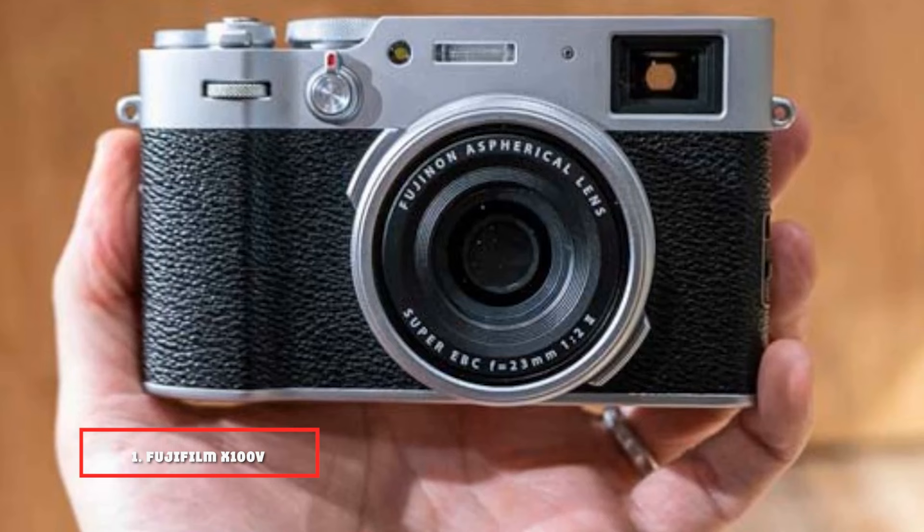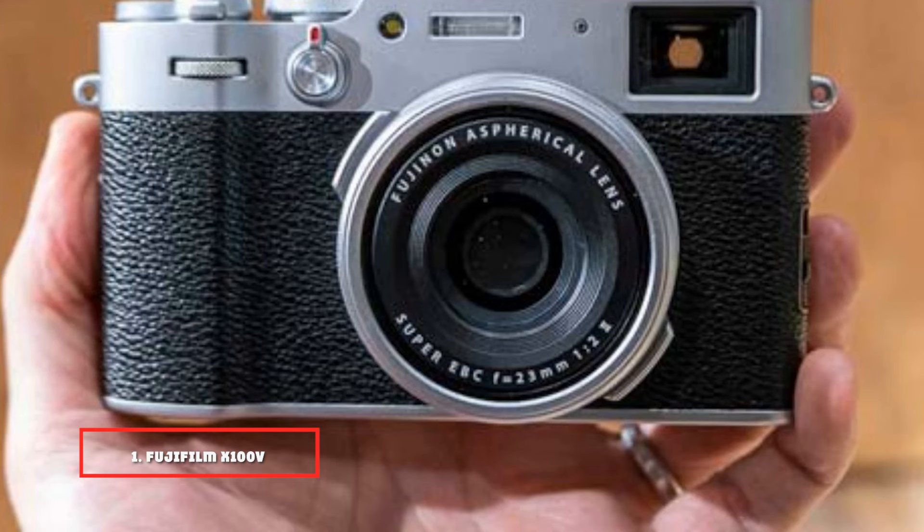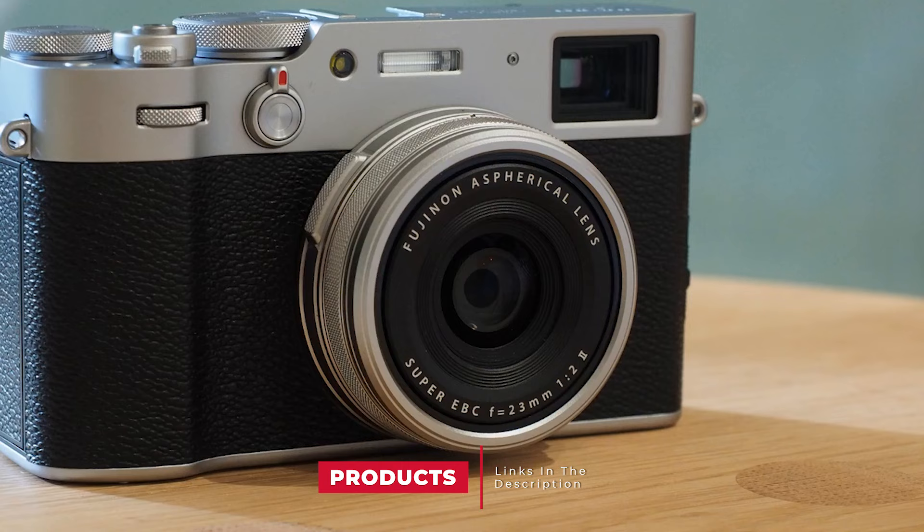At the first position of our list, we have the Fujifilm X100V. This small digital camera is the one that started my craze for fixed-lens compacts, and I'm guessing that's true for a lot of photographers out there.